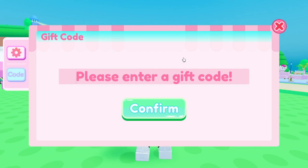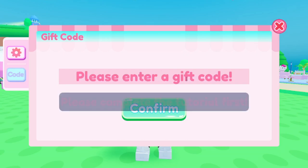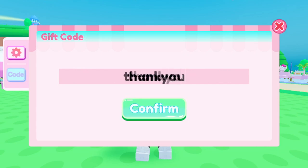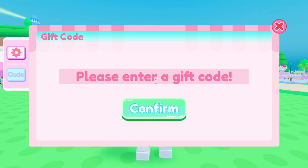Another working code is CCTXBP — C-C-T-X-B-P. Let's try it out — and it does work! That one is called 'Thank You' and it gives you 300 diamonds, so make sure you get that for yourself. I had zero diamonds but it does work — that's another working code.